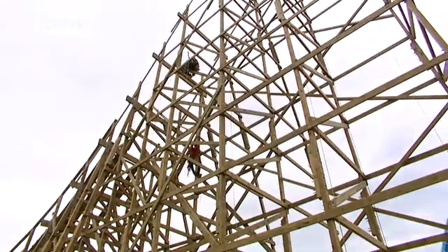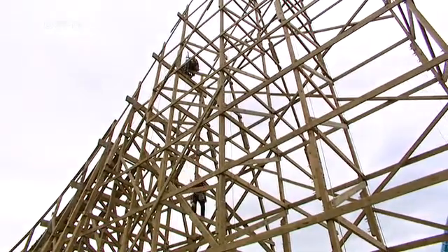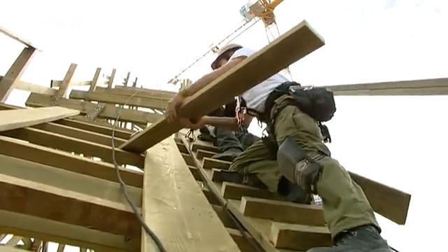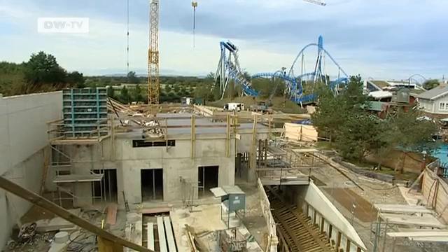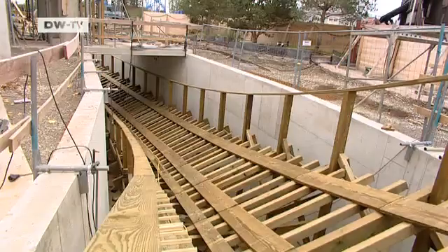Everything's been done on site. We have wood ready, and every hole that's drilled, every nail that's hammered, everything that's needed to assemble this wooden roller coaster is happening right here. The foundation is poured concrete, as are parts of the station. For the tracks, spruce from northern Germany is used.